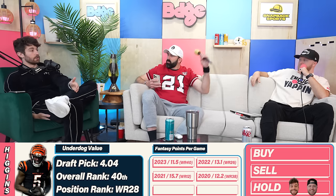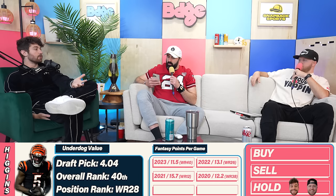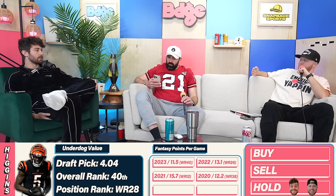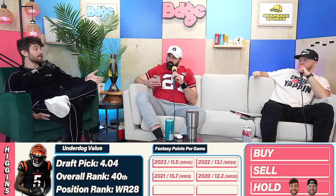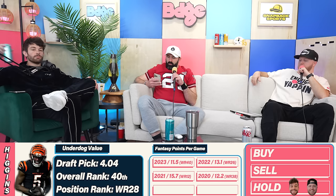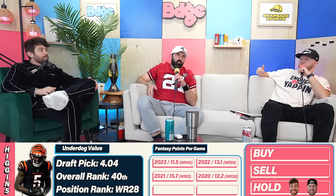With Tyler Boyd and Joe Mixon gone — replaced by Zach Moss — Cincinnati could become a much more pass-heavy offense. Chase will eat in that environment but so will Higgins. Nobody is leaving room for the Cincinnati passing offense to really put it together this year, and Higgins would be a beneficiary. In best ball formats like Underdog, Higgins can deliver more spike weeks than many of the players around him.